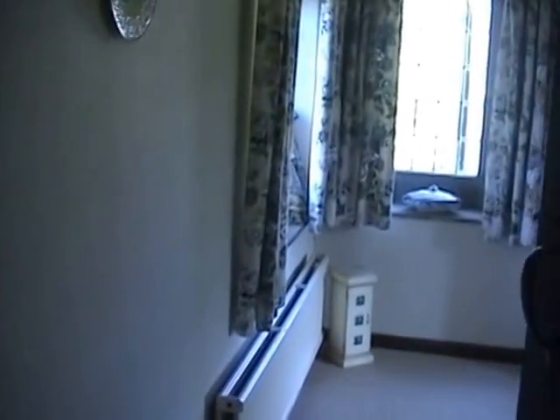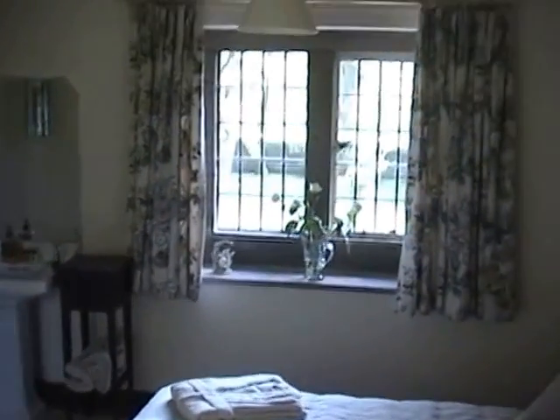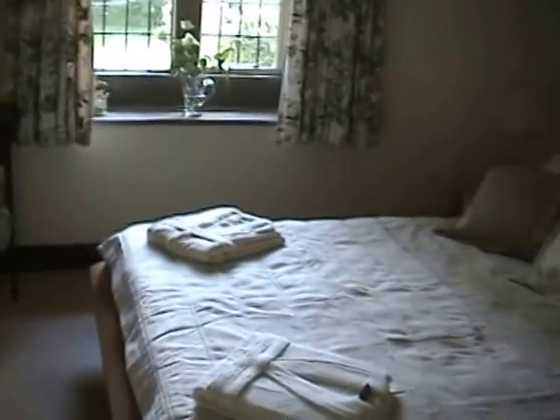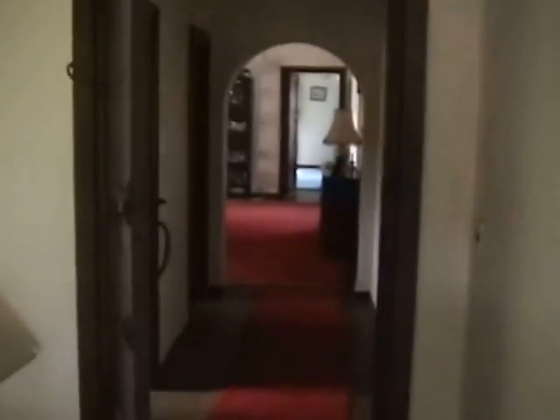This is the last bedroom in the house, which again is a light and airy bedroom. It's got three aspects — over that way over the paddock, that way over the field, and this way over the garden. One of the beds is being taken to Australia along with the side units. That's the upstairs — the only thing we haven't really seen now is the kitchen.